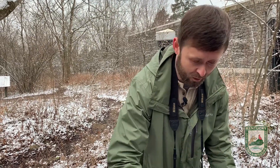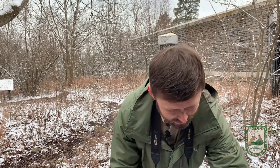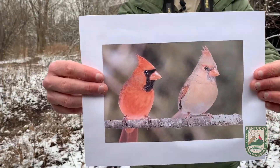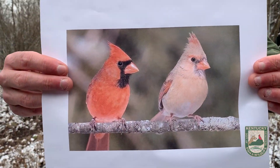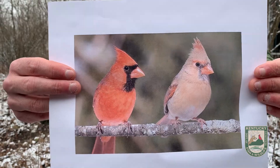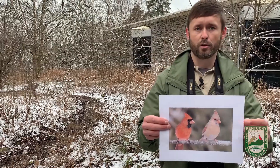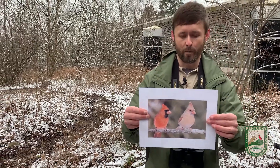There are other birds that don't migrate at all, and a great example that I'm sure you're all familiar with is the northern cardinal. Cardinals have access to everything they need throughout the year, and you've probably noticed that it really doesn't matter what time of year it is in Kentucky — you can always spot a cardinal.